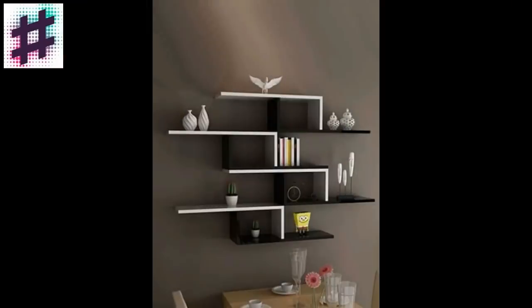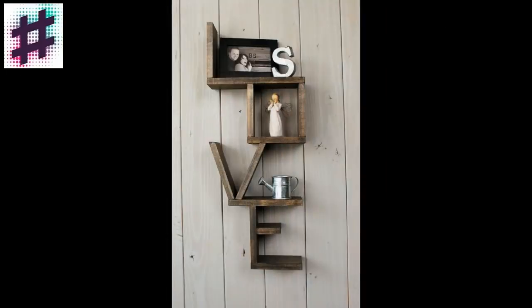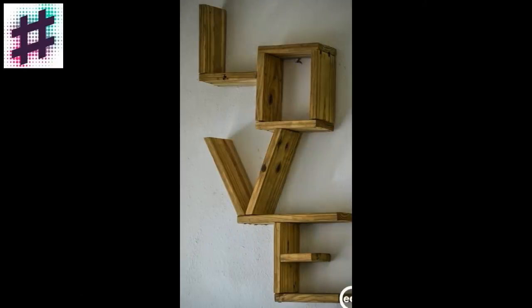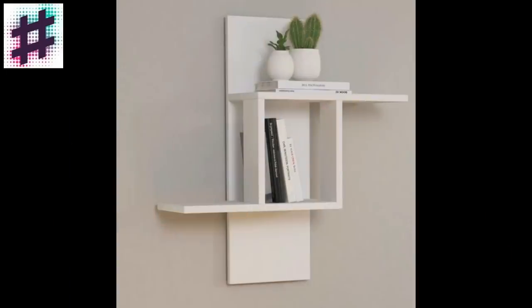Finding storage space is one of the main challenges that people face when thinking about design. Sometimes even in a large room, extra furniture can look like another bulky closet. But what if you need to place a collection of figures or a dozen books? The solution is modern wall shelves, which will be reviewed today.